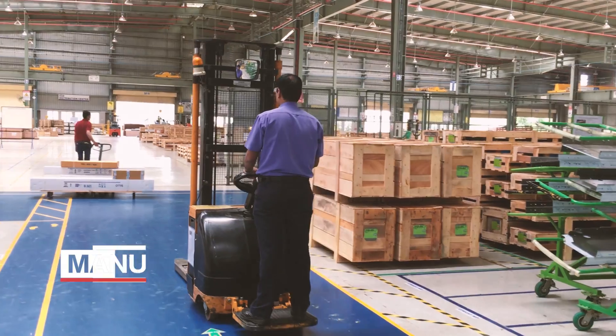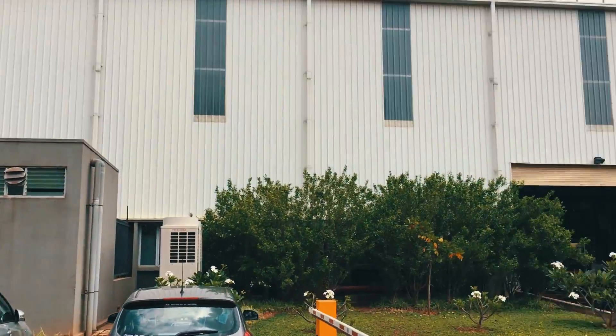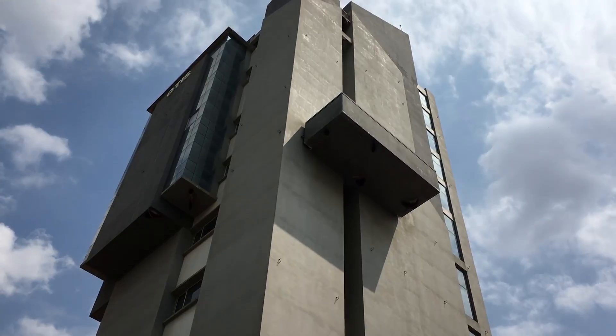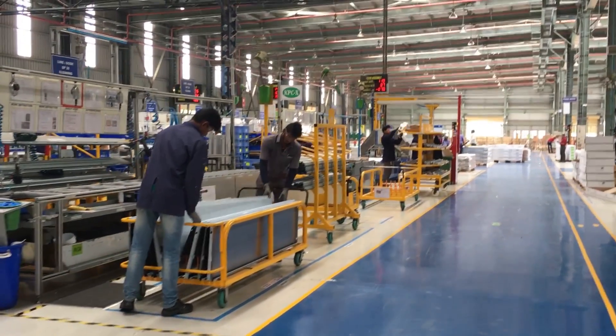The factory has a capacity of manufacturing 10,000 elevators. The manufacturing facility is spread across 27,500 square meters of area and has a test tower. The factory is divided into different segments.